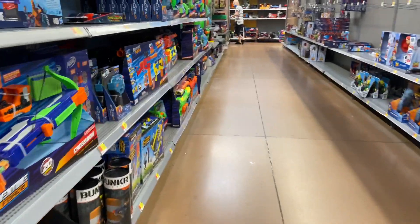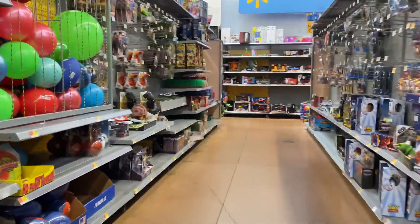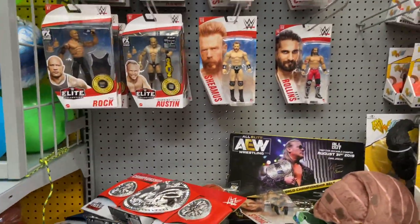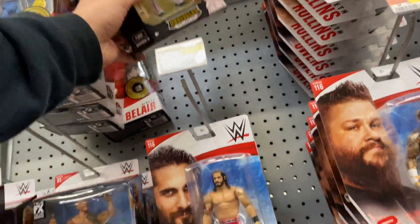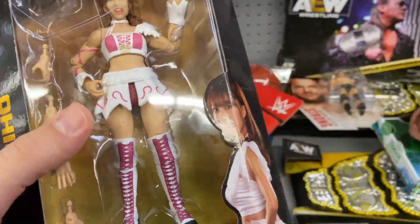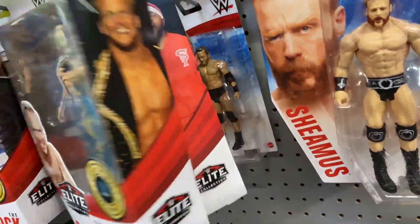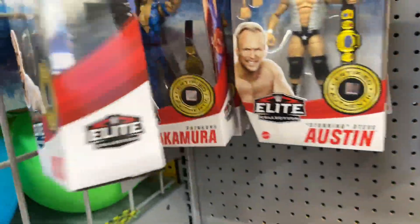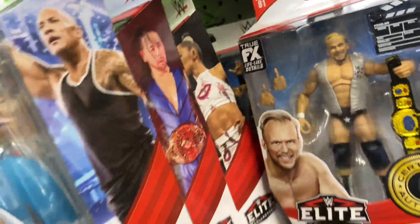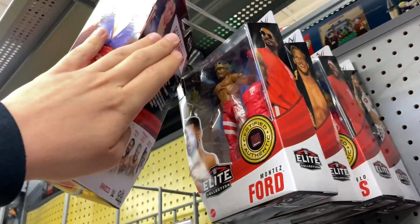I turned down this aisle and noticed there was nothing on the shelves, but as I got closer to the wrestling section it was basically stocked. They had the elites. I noticed one AEW figure — it was Rio — but somebody took a razor blade and cut the women's title out. They did have Stunning Steve, there's Dawkins, Rock, Shinsuke, no Chase Shinsuke's, but they had Bianca, there's another regular Shinsuke — there they all are up there.